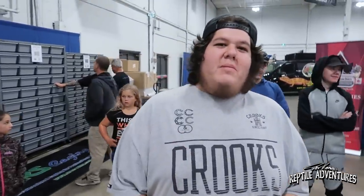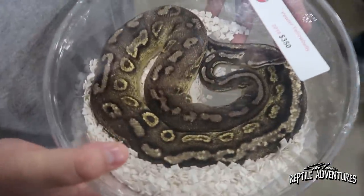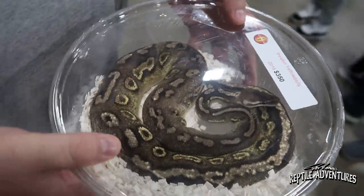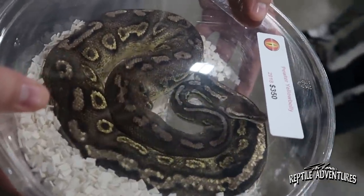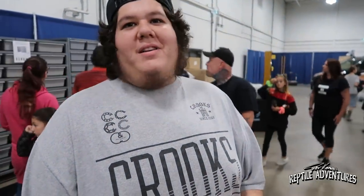I just met this rattler. What's your name? Iconic. And what did you get here? Pewter Yellowbelly. Got this from Mutation Congregation — very good choice. Billy is the man. I'm going to pair this with my champagne ivory I got at home, and hopefully make a beautiful piece. Best of luck to you, man.